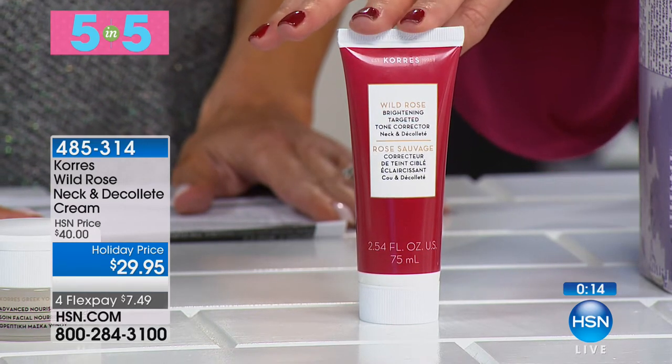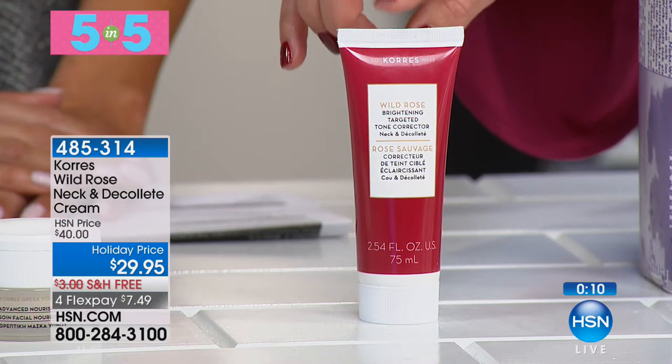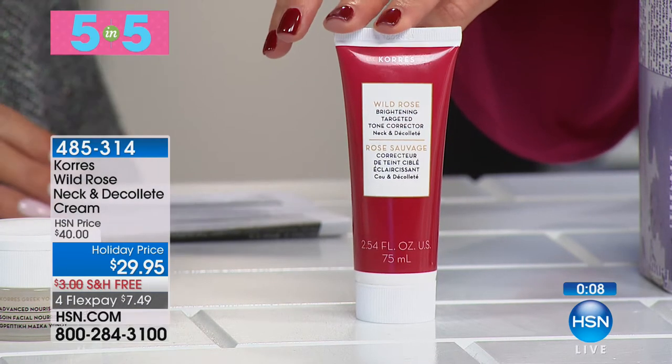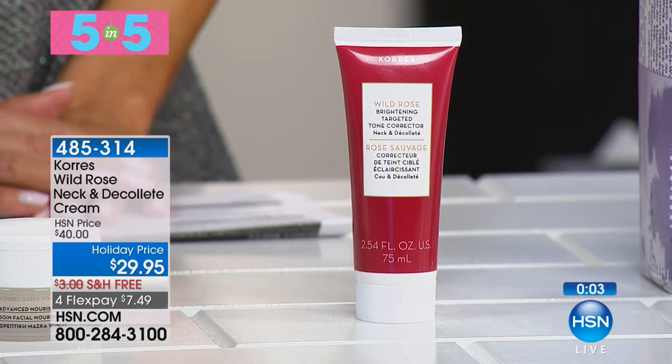You're getting it here today not for $40 — that's our regular HSN price. These 5-in-5s are awesome values at $29.95, with four FlexPay and free shipping on everything. And of course there's nothing like the beautiful original scent of Wild Rose.